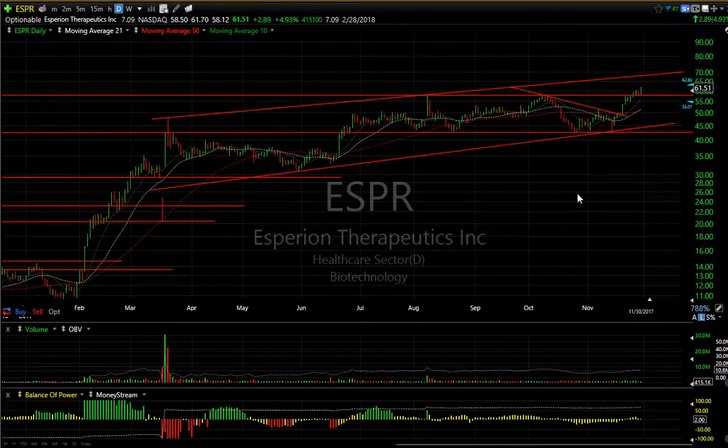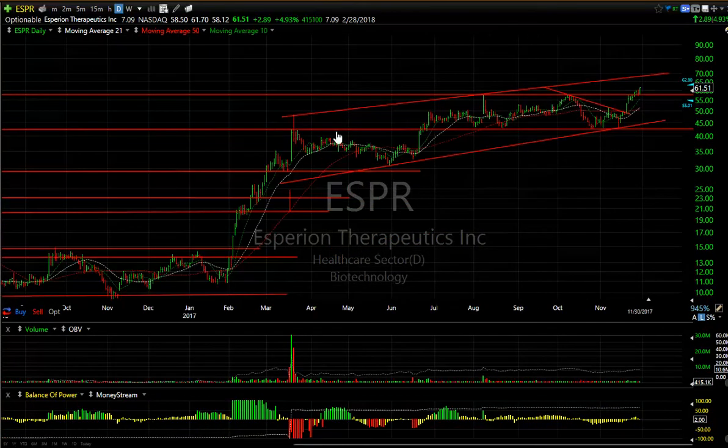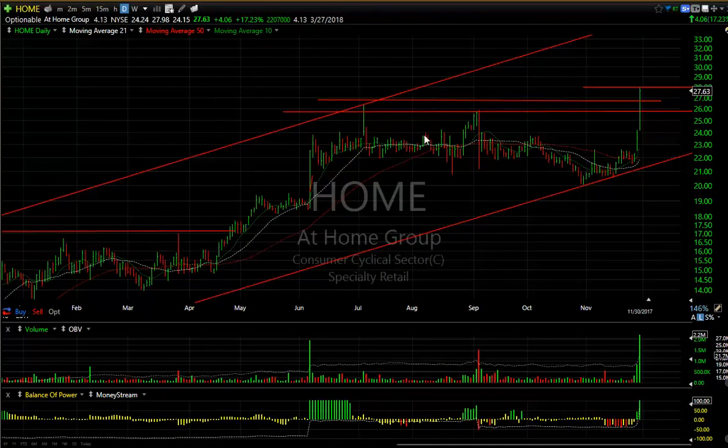ESPR (Spirion) — one of our old swing trades continues to push higher, up another 2.89 or five percent. Not a lot of volume, but I think the top of this channel may be matched or tagged at 67.80 — that's the next target. Seven days to cover on Spirion.